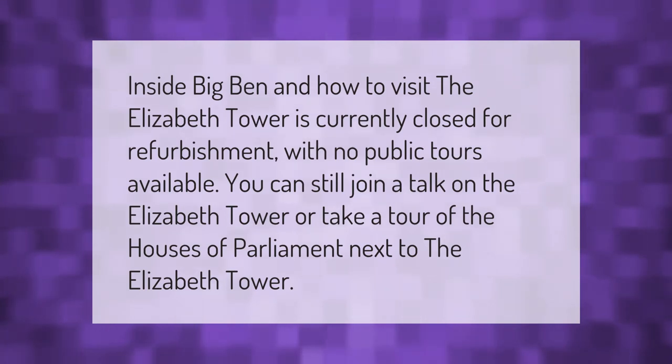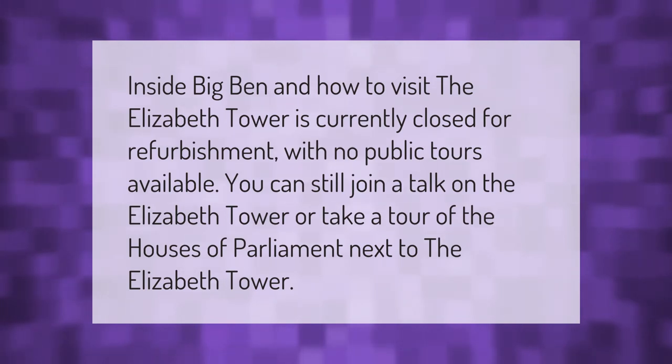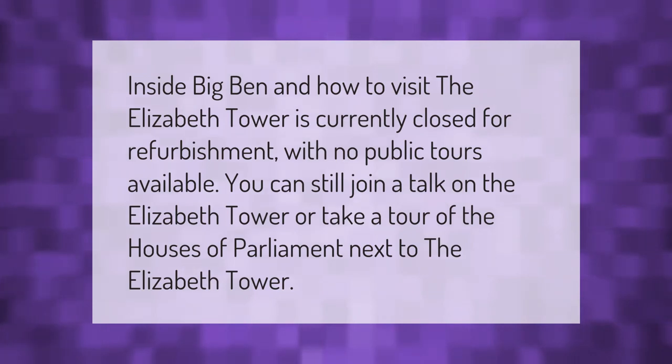The Elizabeth Tower is currently closed for refurbishment with no public tours available. You can still join a talk on the Elizabeth Tower or take a tour of the Houses of Parliament next to the Elizabeth Tower.